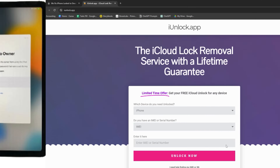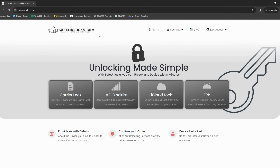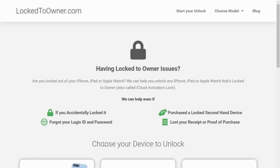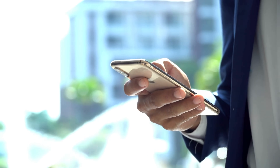Heading straight into the details, several top-notch services can help you unlock that iPhone locked-to-owner message. First up is the iUnlock app — a reliable, straightforward, user-friendly way to tackle the iCloud activation lock. Next, we have Safe Unlocks; their highly competent team walks you through the process, ensuring everything goes smoothly. Then there's Lock-to-Owner — don't let the name fool you, they're good at helping you remove that owner lock. And let's not forget Unlock Here, an AI-powered unlocking web app that uses artificial intelligence to streamline the unlocking process.